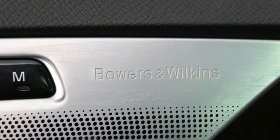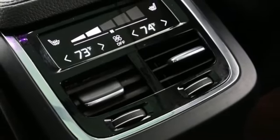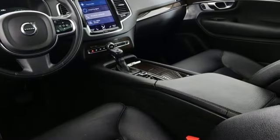Rear parking sensors, wireless audio streaming, Wi-Fi hotspot, voice activated climate controls, auto dimming rear view mirror, and multi-zone climate control.